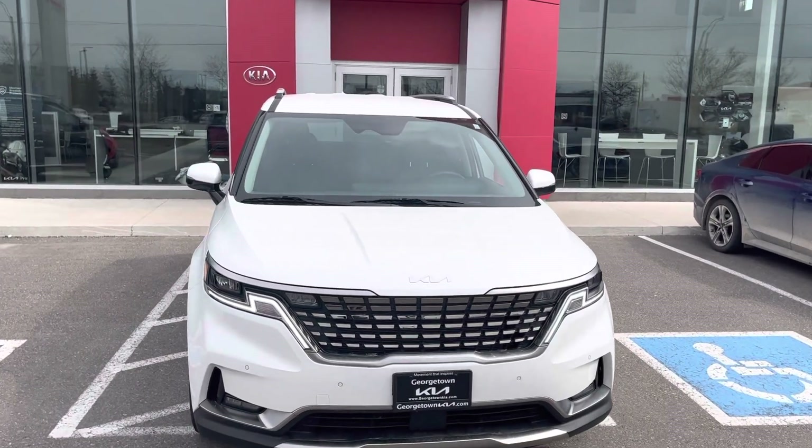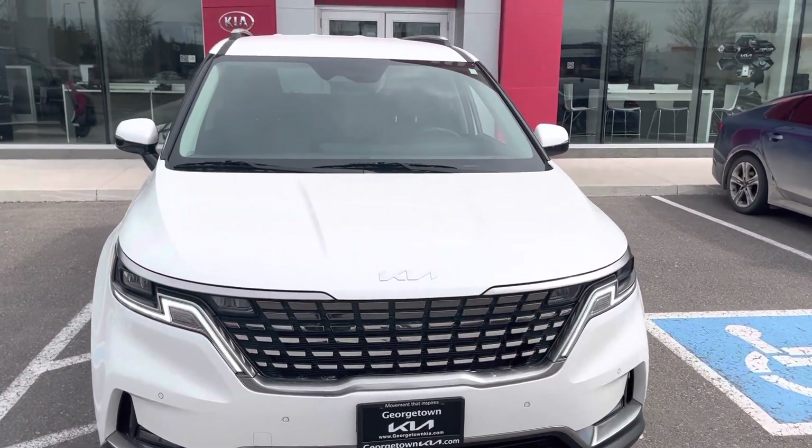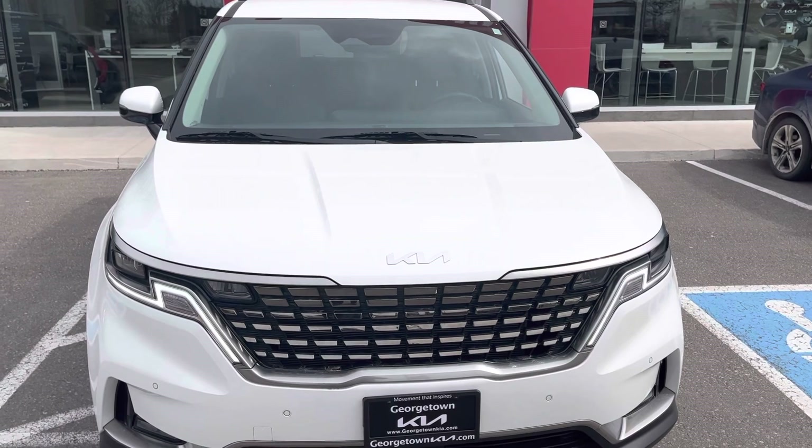It is here. It is a pre-owned vehicle, but you'll have all the remainder of the factory warranty remaining on this.